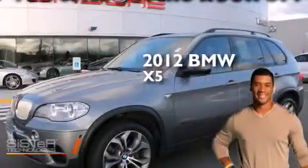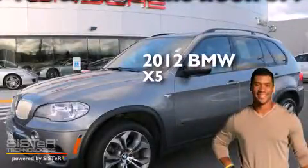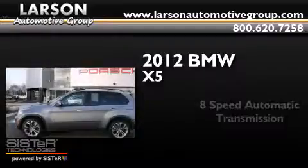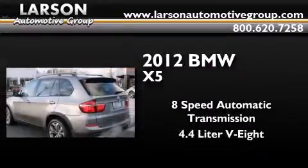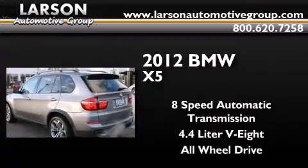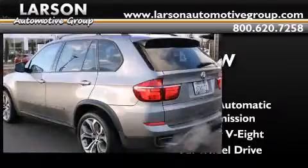This is a 2012 BMW X5. This crossover has an 8-speed automatic transmission, a 4.4-liter V8, and the added safety and control of all-wheel drive.